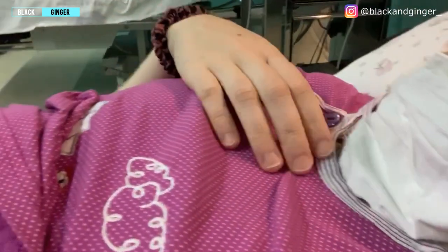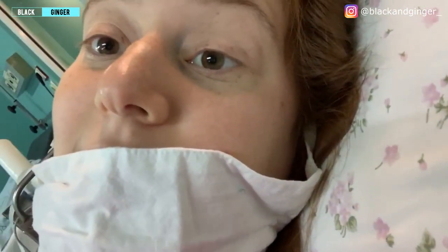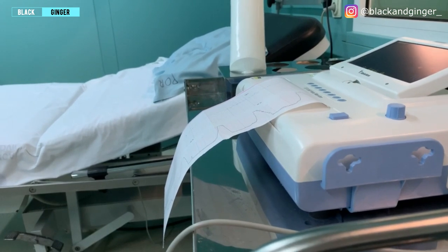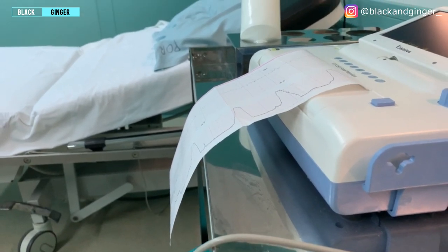I'm in the hospital, connected to the machine, and apparently I'm having real contractions but I can barely feel them. Those are my contractions — you can hear the baby's heartbeat. They just took me off the measuring machine, which is great because now I can walk around or sit. Sitting suits me much better because my back hurts. I still don't feel the contractions — just the back pain.